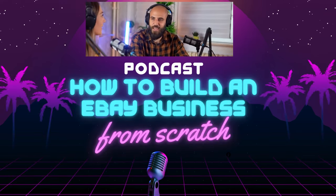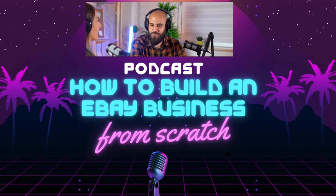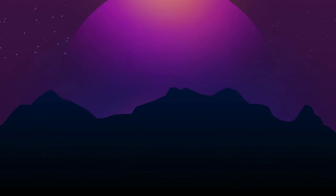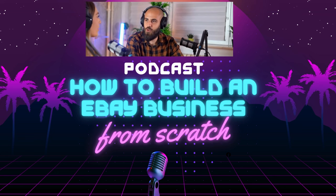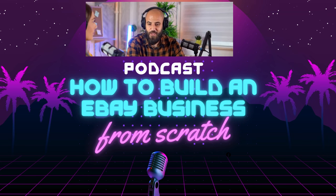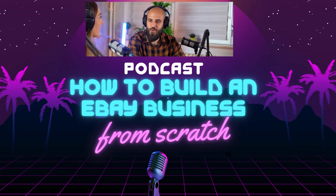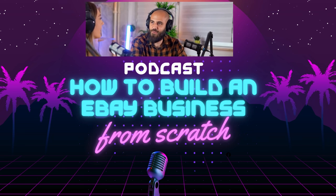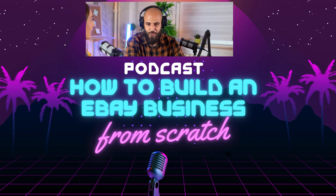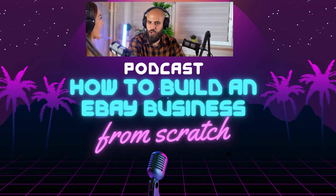What separates those who truly succeed on eBay from those who struggle? I'd say it's a combination of perseverance, adaptability, and a willingness to constantly learn and evolve. Building a successful eBay business takes time and effort, and you're bound to encounter challenges along the way. Embrace those challenges as opportunities for growth — view every mistake as a learning experience. And remember, you don't have to do this alone. There's an incredible community of eBay sellers out there who are happy to share their knowledge and support each other.